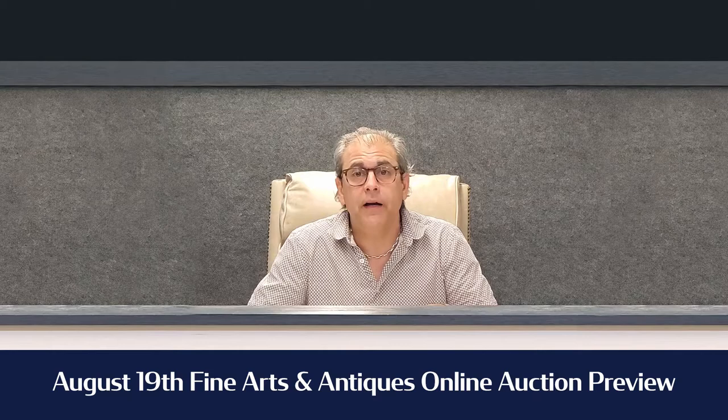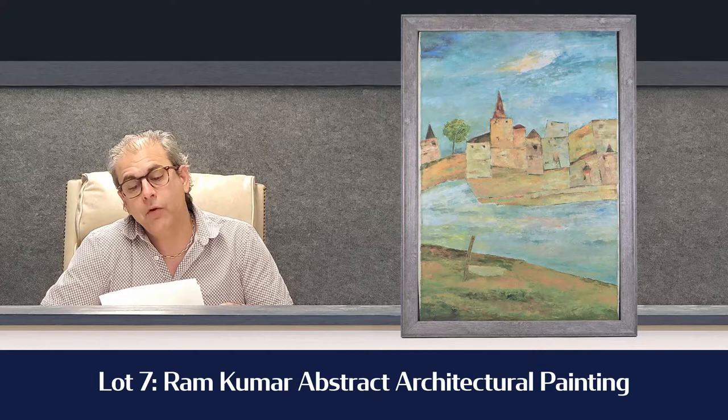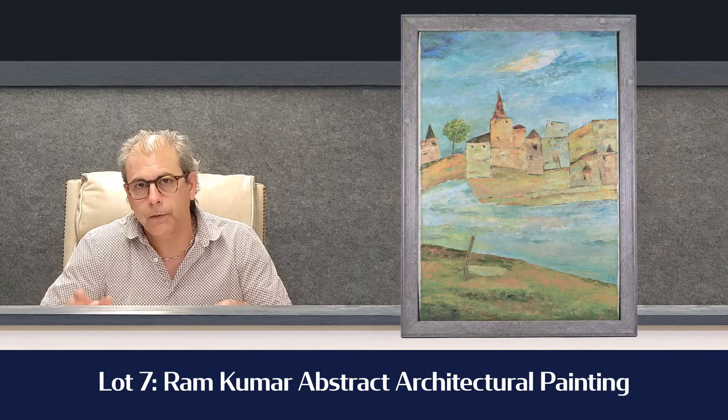Lot number seven is a Ram Kumar abstract architectural painting, and it's estimated at $25,000 to $35,000. This comes from a collection that we've been working with now for a little while — we get a painting here and there from the estate — and we expect it's going to hit somewhere in between there. Nice little piece.